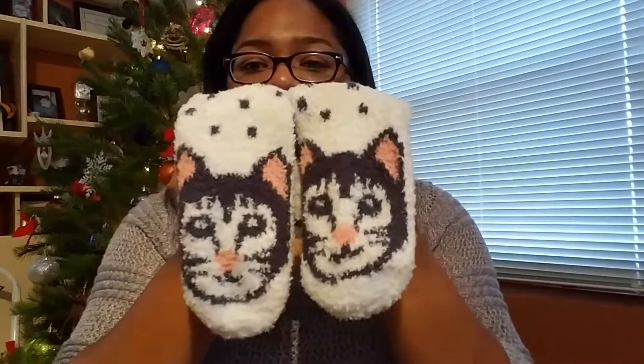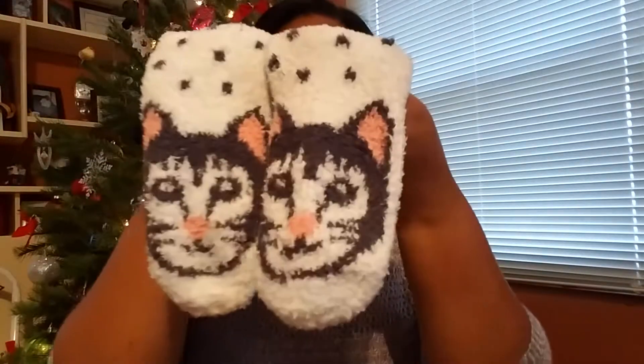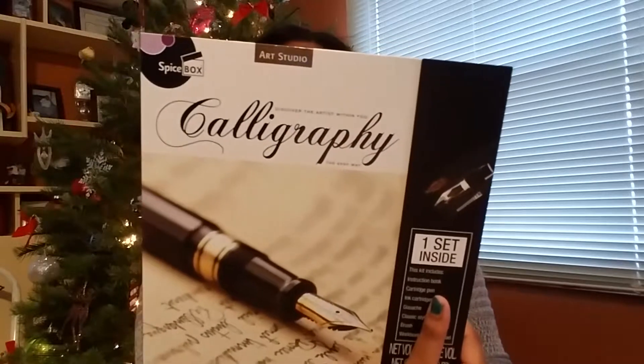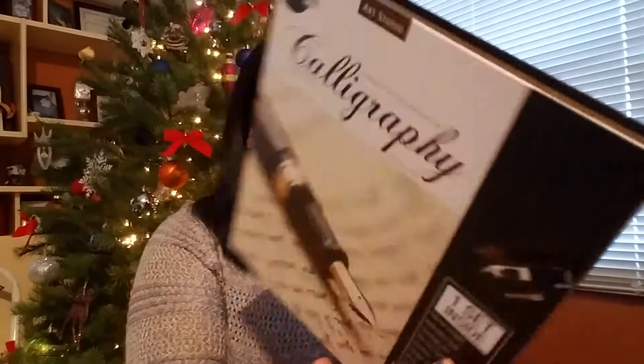So the next thing I'll be showing you, my mom got me, is these socks that are so comfy. Who doesn't want fuzzy socks during the Christmas winter season? They're little cats and they're so cute and these are from Old Navy and they're so soft. My godmother — I told her I wanted to learn how to do calligraphy. It's like a way of writing and people back in the day used to write like this and I really want to venture into it. So she got me this calligraphy pocket and it's called Discover the Artist Within You: Calligraphy the Easy Way.